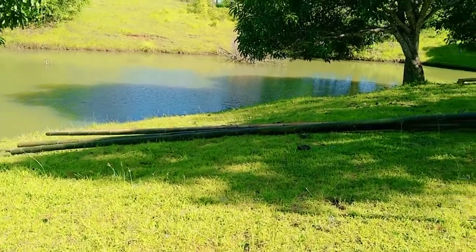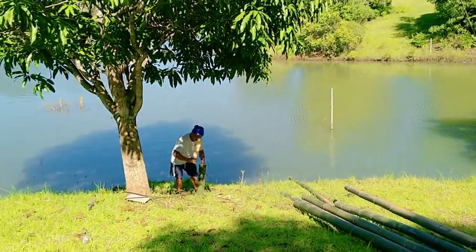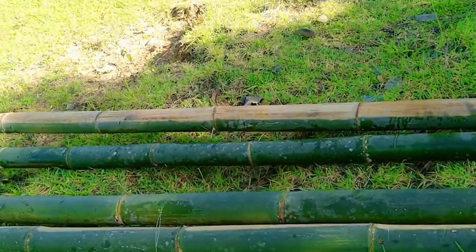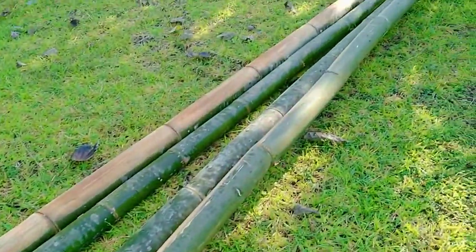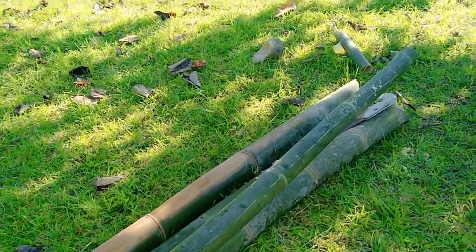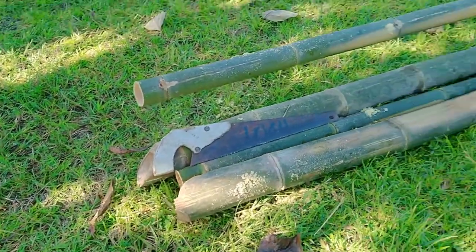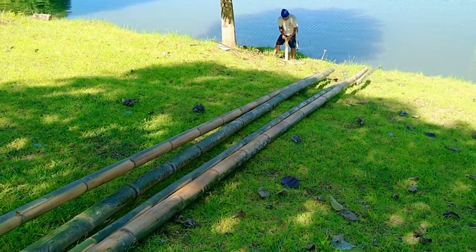We've taken four pieces over here where construction will start on the walkway itself. There's Leo getting ready for the cross members, and we'll join the four lengths of bamboo to make the walkway. It will give us access from the lake edge. We've got three cages to install — they're already complete — and we'll have this walkway on top of them floating. That will be our access for feeding the fish. It's the start of the project, guys.